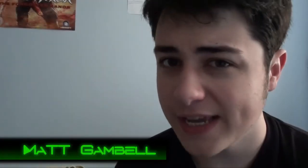Hello there! My name's Matt Gamble. I haven't shaved today because I'm lazy, and this is G-Tech.